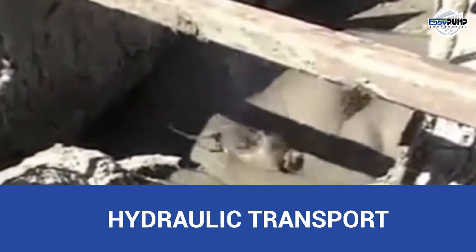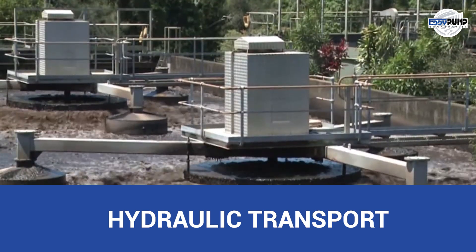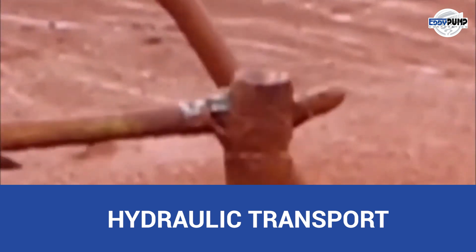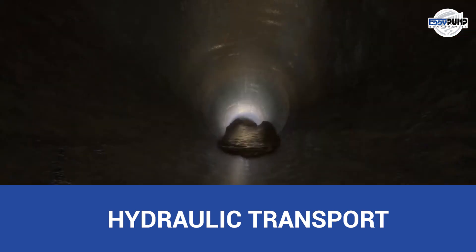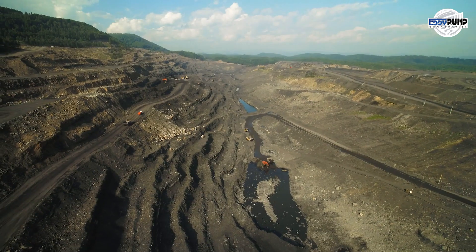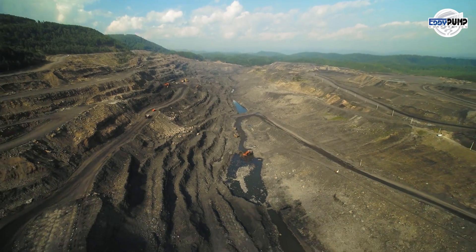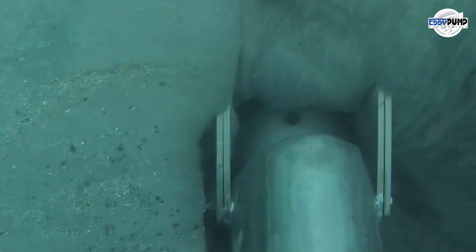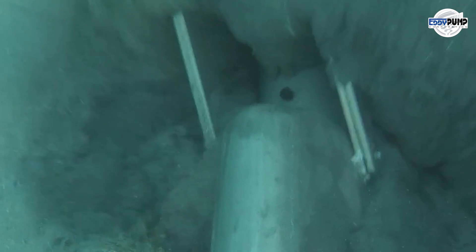Hydraulic transport systems, where bauxite ore is mixed with water to create a slurry for efficient conveyance over long distances, rely on submersible slurry pumps to keep the process flowing seamlessly. Before processing, the ore needs to be sorted and classified into different size fractions, and submersible pumps from Eddy Pump assist in transporting the slurry through screening and classification processes.